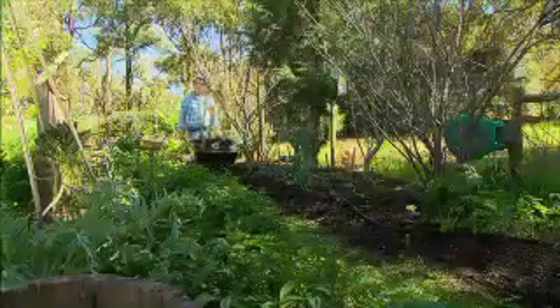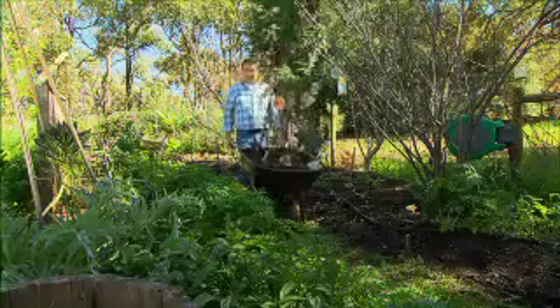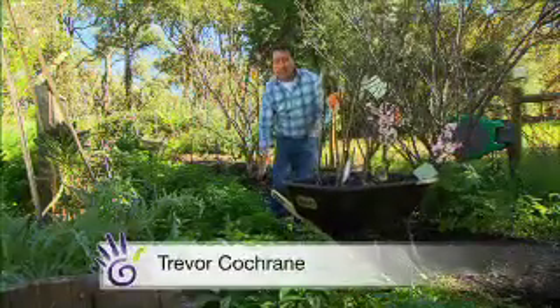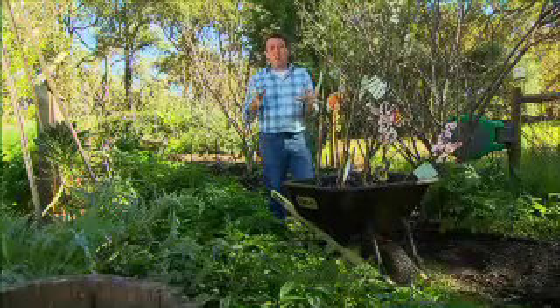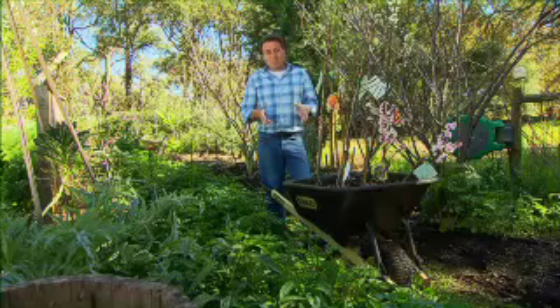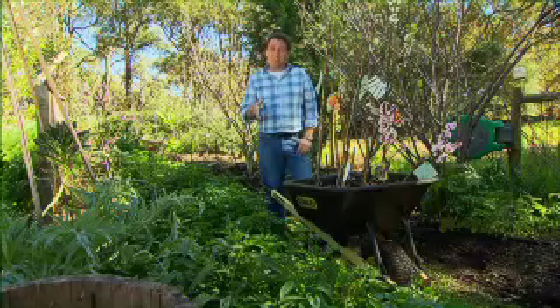The reality that most of us are dealing with these days is that our gardens are getting smaller. With that in mind a group of very clever fruit tree growers have developed a brand new range of dwarf fruit trees. These are sensational for small gardens — in fact they grow well in pots and that makes them ideal for balconies.